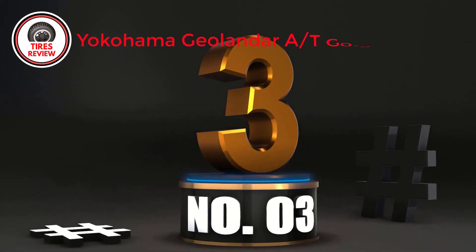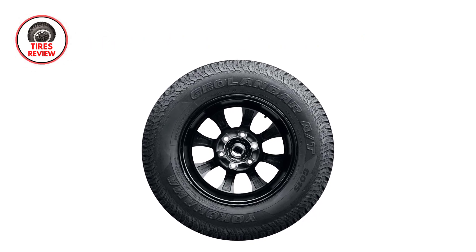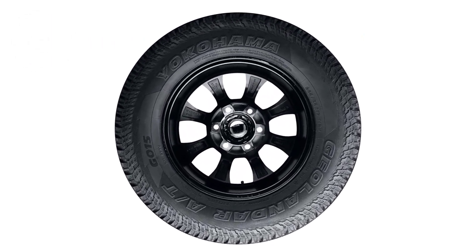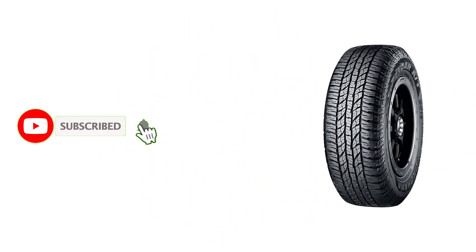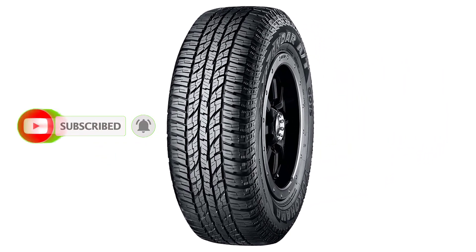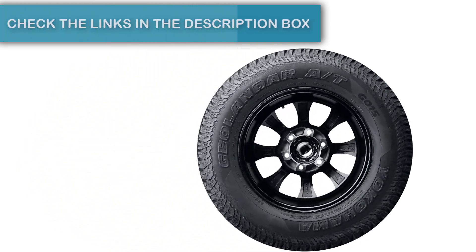Number 3: Yokohama Geolandar AT G015 — Best cheap aggressive all-terrain tire for a quiet ride. The Yokohama Geolandar AT G015 is a budget-friendly option with many impressive advantages. Other products in the Geolandar line often make annoying noises when operating, but the AT G015 is entirely different — it did not make any significant sound during the 30 miles I tested.